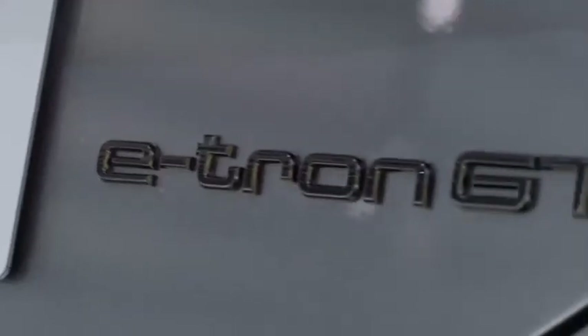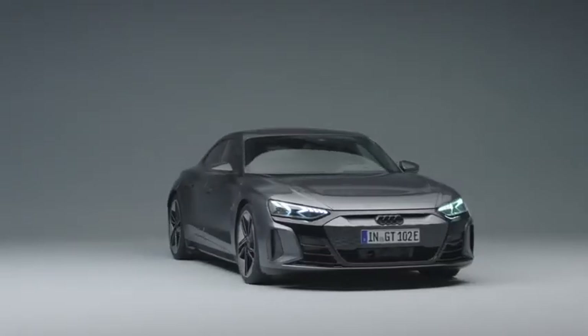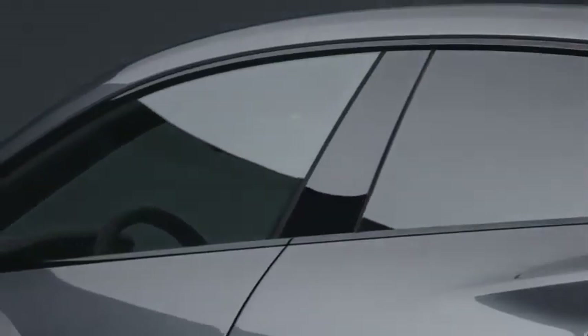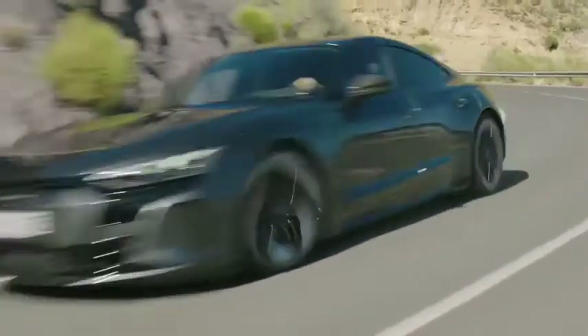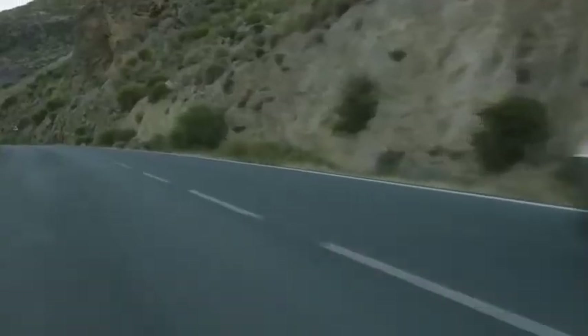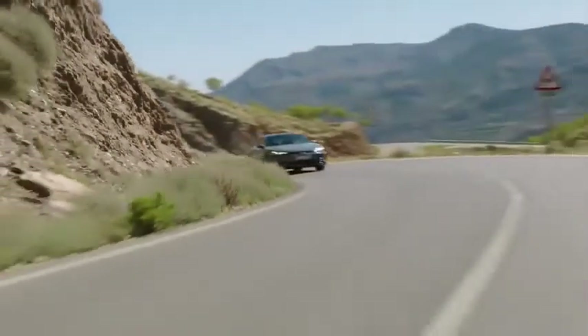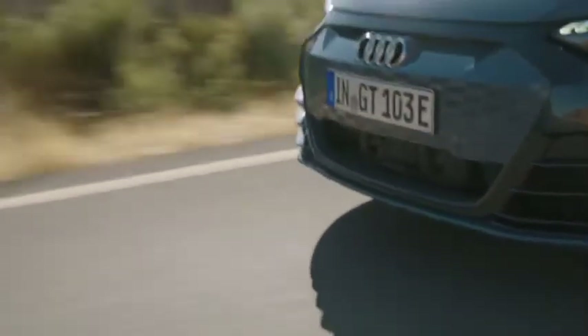I would say that the Audi e-tron GT is the new brand shaper — it's our highlight in our portfolio. It is a very consistent design: the front, the side, the back, the whole proportion — everything comes together as one. Like a tailor-made suit, the materials, the feeling of the steering wheel, the acceleration — for me it's always about being a step ahead. I've been working for many years as a professional designer and have done many cars with my team, but the e-tron GT is by far the most attractive car I have designed in my career.